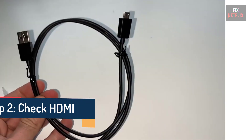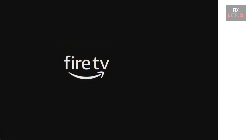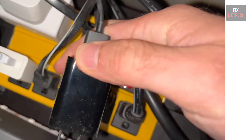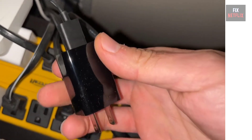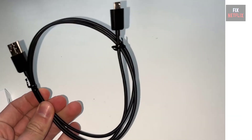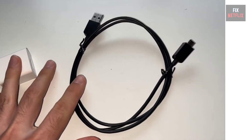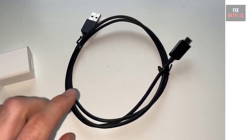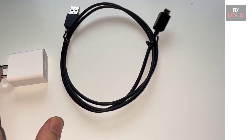Step 2: HDMI Cable and Power Supply Check. If your Fire Stick is still stuck, the issue might be with the power supply. Ensure you're using the original power adapter that came with your Fire Stick. Plug it directly into a wall socket rather than a USB port on your TV, as this will ensure it's getting enough power. Try replacing the USB power cable as well, especially if you have a spare micro USB cable — these cables tend to wear out over time, so switching to a newer one could solve the problem.